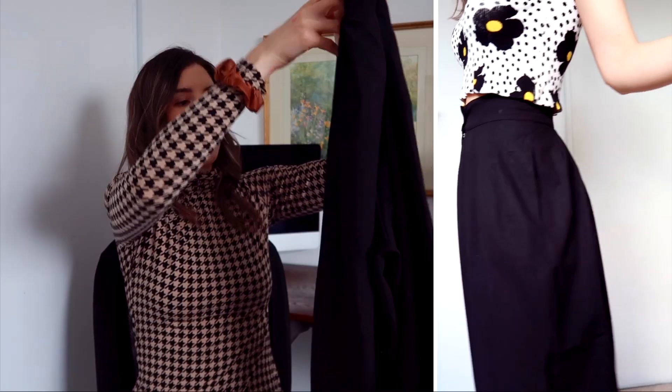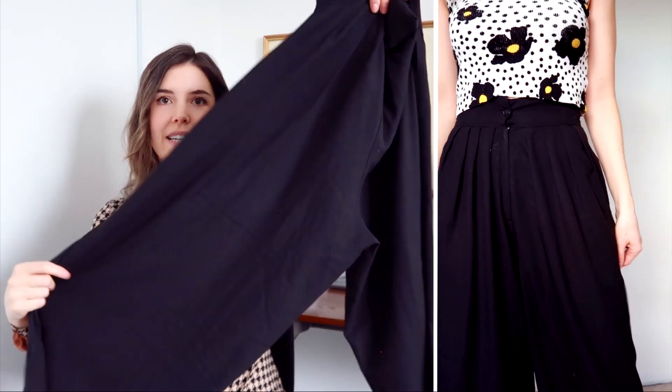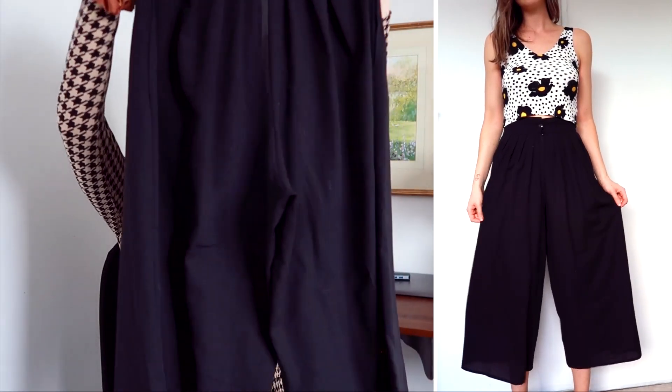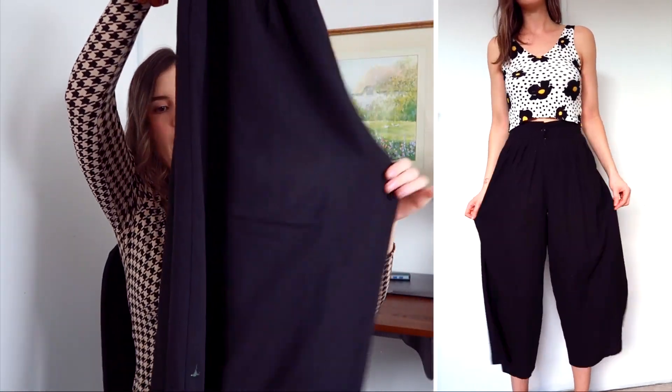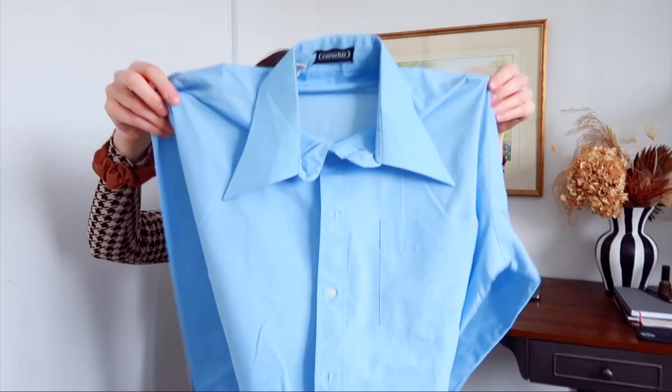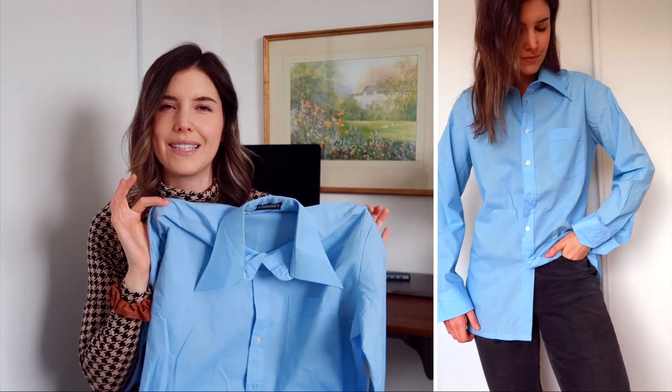This was the first store that I went to on my thrifting excursion in Paris and I did quite well there. I didn't find much after hitting up that store until I hit the final Free P Star. I found these really cute wide leg — really really wide leg — flowy, cinched in at the waist, just below the knee style pants, which are very much up my alley. Then I found this — I just love a good classic button-up.